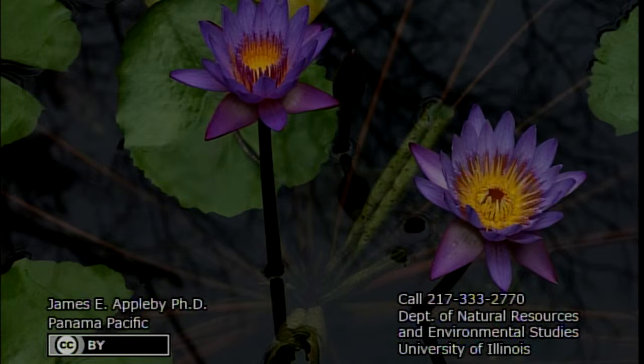The last one is another tropical water lily called Panama Pacific, and this is a day bloomer — so you can have tropicals that bloom in the daytime too. If you want this leaflet, call 217-333-2770 and ask for the leaflet on water gardening. You can also mix and match — if you know people who have another kind, you can divide and have multiple colors.